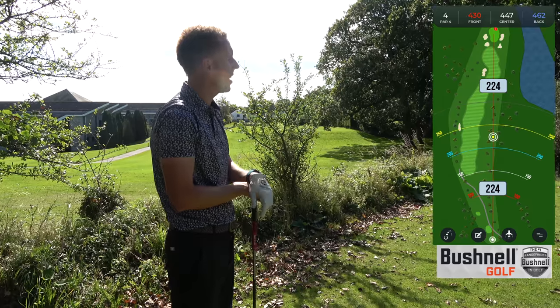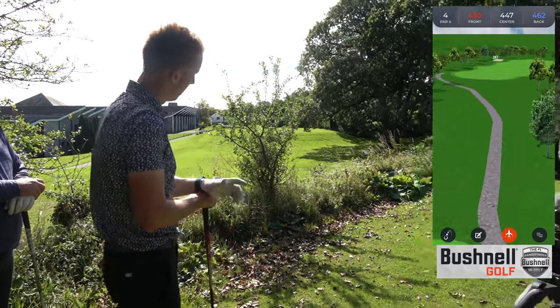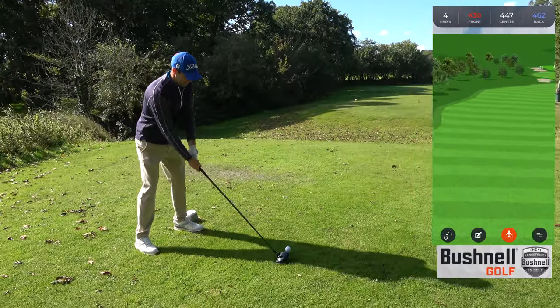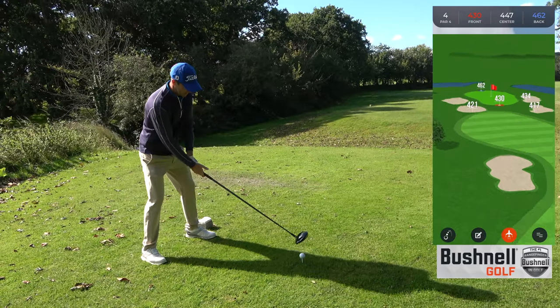4.67, dogleg round to the right. It causes the amateurs a lot of problems this hole — it's a really strong hole. And pros. Let's see the famous fade then. At the bunker with a fade, Dan — a lot of room right, loads of room right.